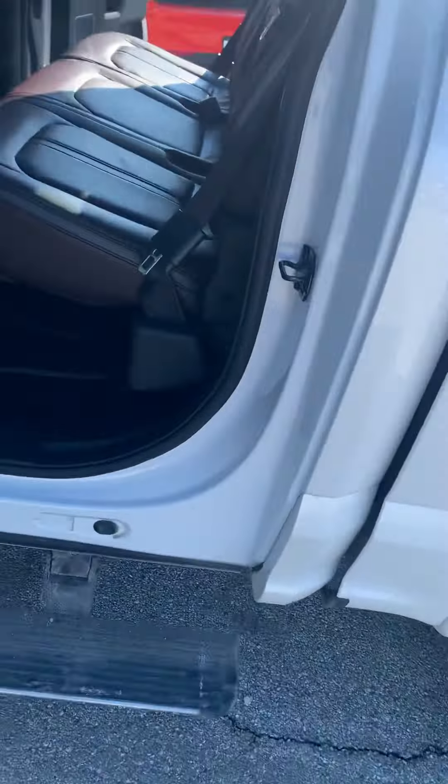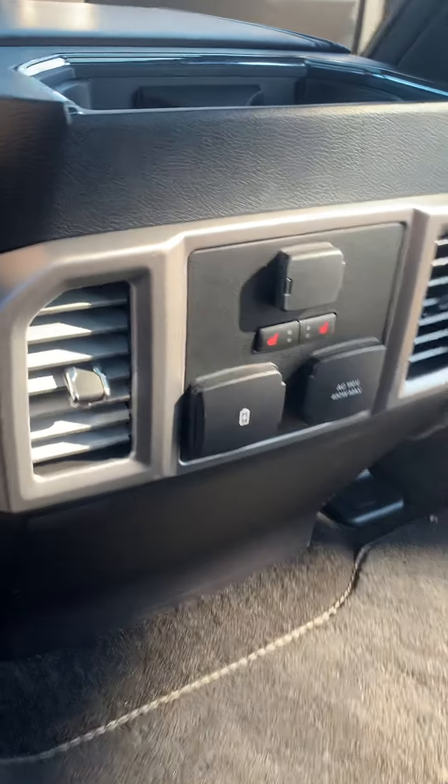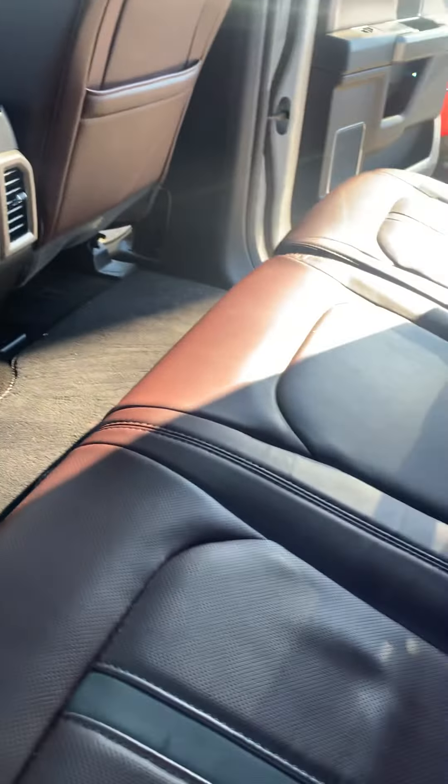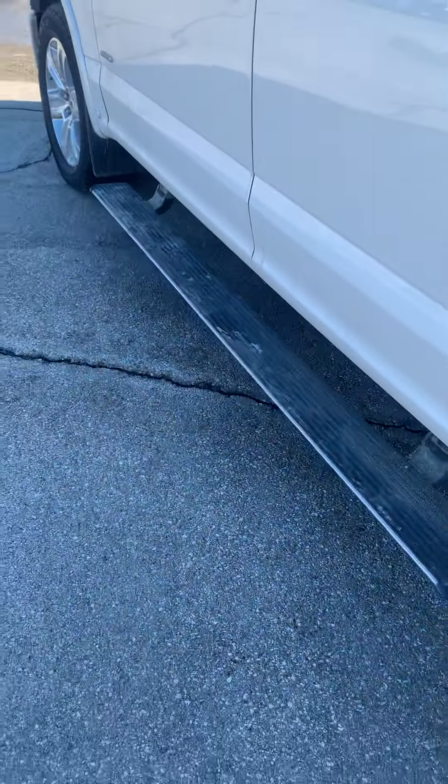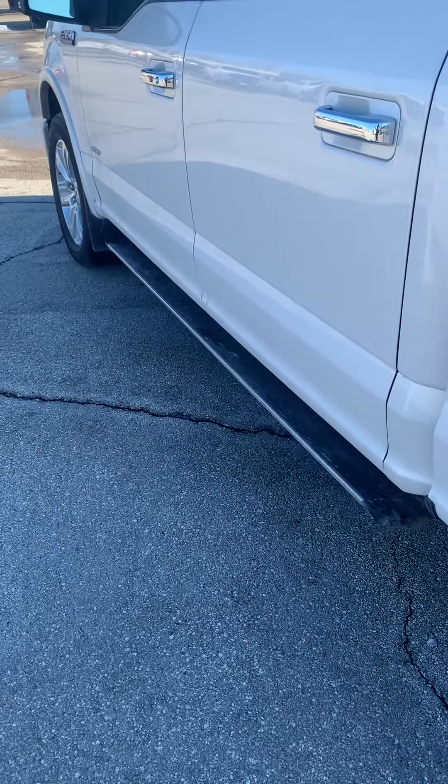Looking at the back, you can see the nice big rear seat area. This thing even has heated seats in the rear, so if somebody sits in the back they're going to be nice and toasty too. It also has the power running boards, which pop right up as you can see.